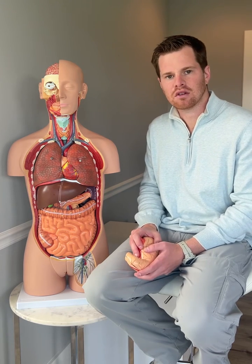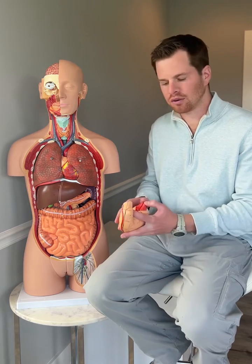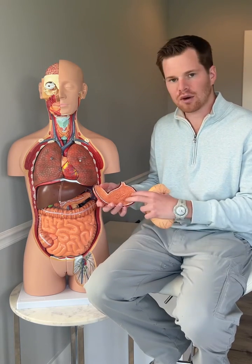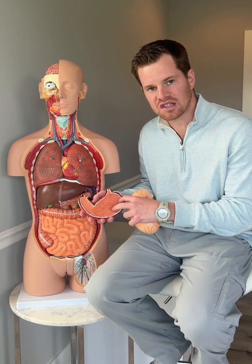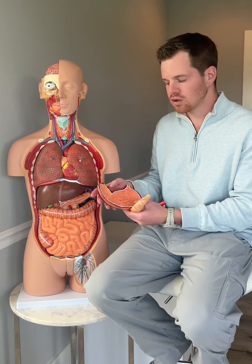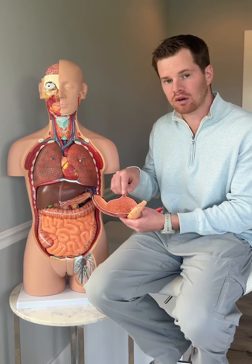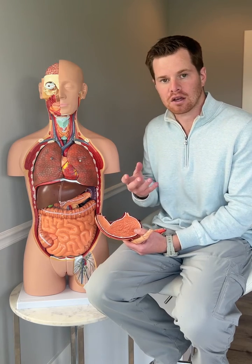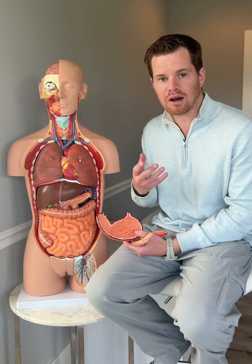The damage to the stomach — the mechanism — is that it damages the parietal cells. If we open up this stomach here, inside you have parietal cells, and what they do is secrete stomach acid, which is HCl, hydrochloric acid. This is where your food enters into the stomach and hopefully gets broken down. Now when you have H. pylori, your stomach acid levels become more alkaline.